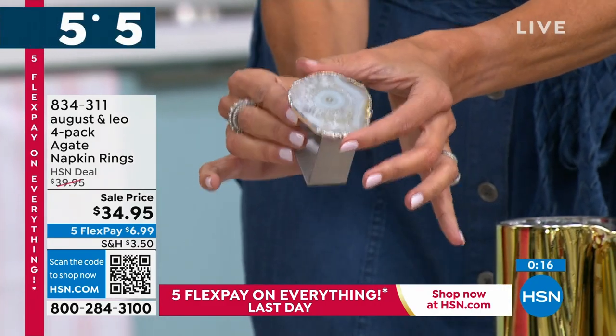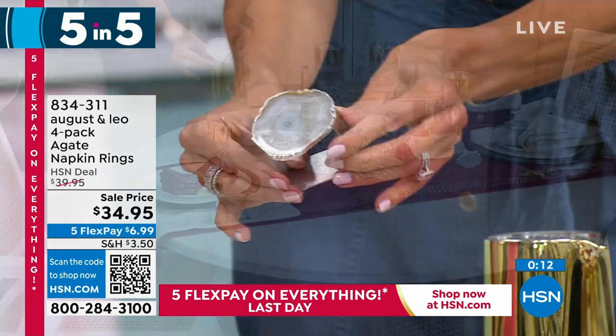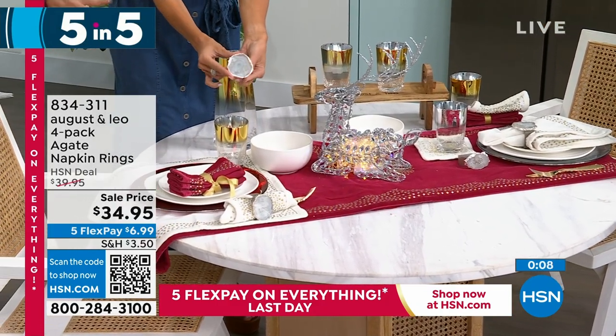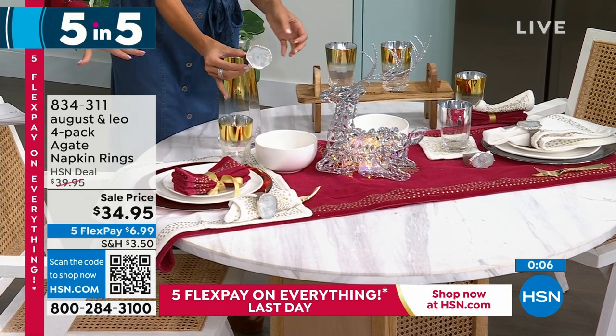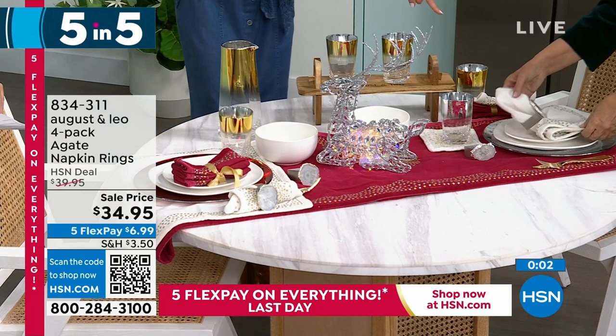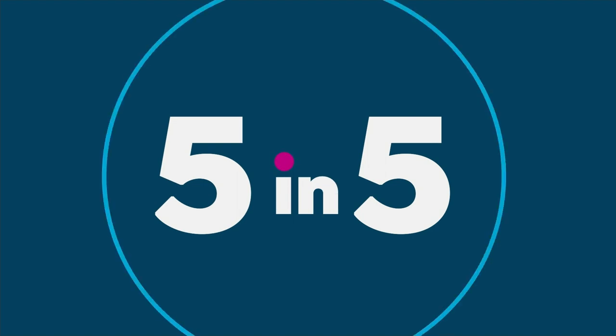The August and Leo serving board is brand new today for $34.95. You can put glasses on here to serve, or a smaller charcuterie, appetizers, bread, crackers, cheese — it's just a nice little appetizer board that looks fun on your table. It looks very like you really have it going on. It's actually carved with 'August and Leo,' so it looks very designer. These are so in right now.